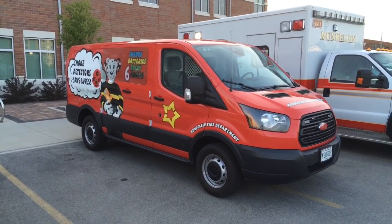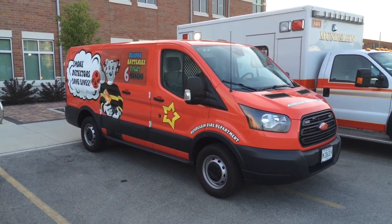This is our public education van that we use to go from school to school. We also go to local businesses to provide training for them for fire extinguishers. To the children, we deliver a public safety message.